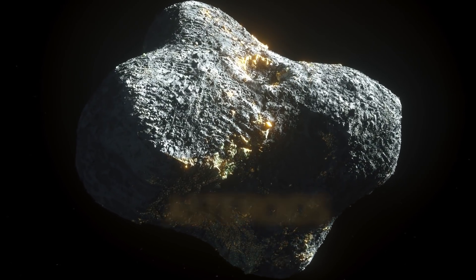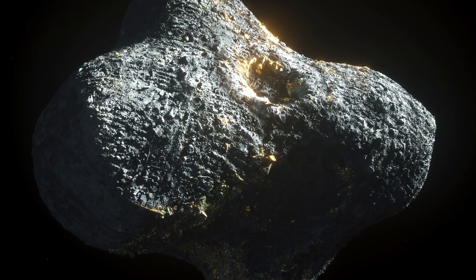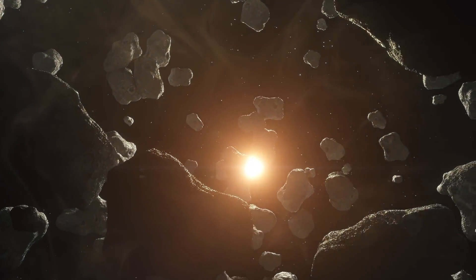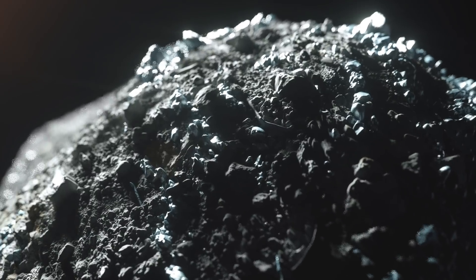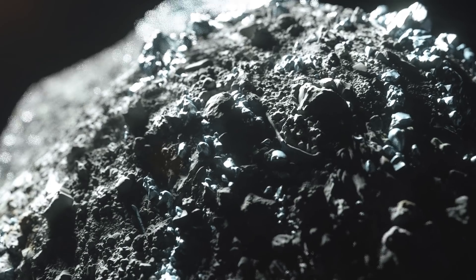Asteroids. These irregular space rocks vary in size and can be as tiny as boulders or as large as football fields. They're solid, rocky remains of the disk of gas and dust that surrounded the young sun 4.5 billion years ago. Asteroids are made up mainly of rock or clay and silicates mixed with metal, like iron and nickel.